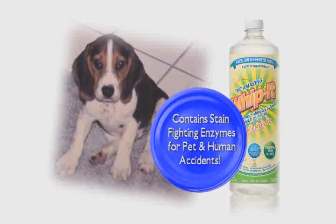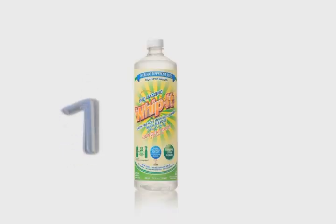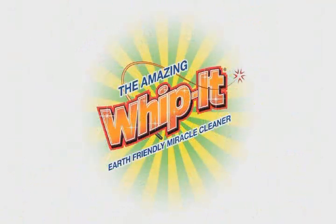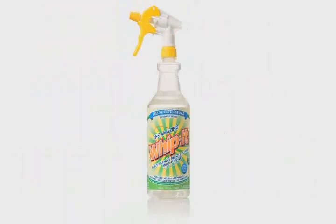Whippet contains stain-fighting enzymes that will break down the stain upon immediate contact. Whippet is friendly on the earth and even friendlier on the wallet. Just one bottle of concentrated Whippet can make up to 32 bottles of multi-purpose cleaner. Apart from being earth-friendly, we invented the most powerful cleaner on the market. Don't let everyday stains get the best of you — whip it out!